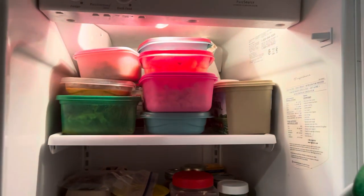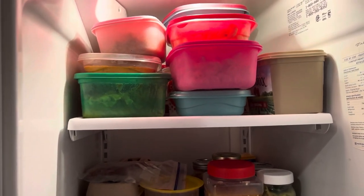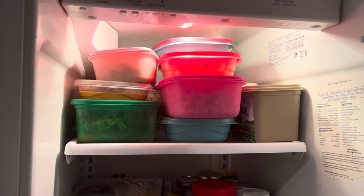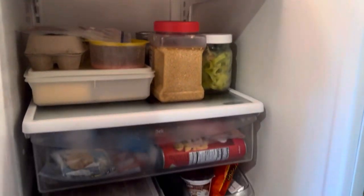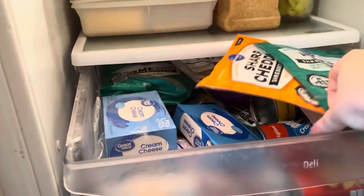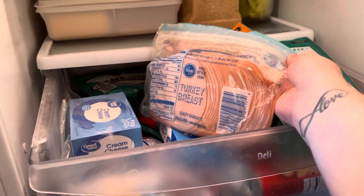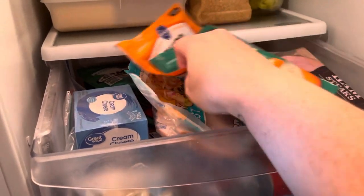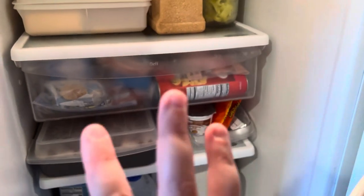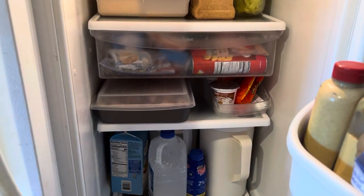These are all leftovers throughout the week — some I can freeze. Behind that it's just jams, jellies, and stuff. We do have some lunch meat in here, so the guys are good to go for lunches this coming week. They've been working local, so they either come home and have sandwiches or they have leftovers — it just depends.